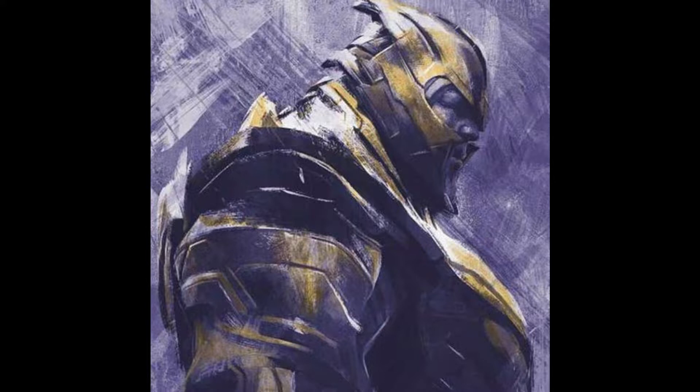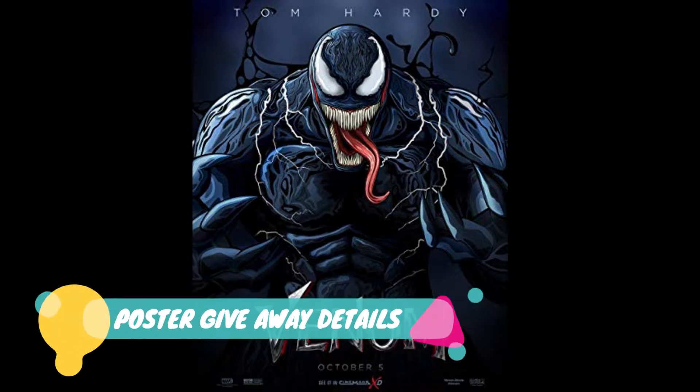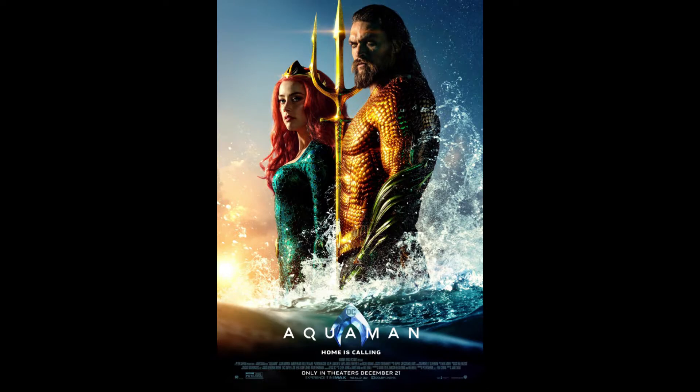This is a wrap of my brief video. Let's get into the giveaway details. I'll be giving away your choice of a Venom poster or an Aquaman poster. And like I previously stated, all you have to do is give this video a thumbs up, subscribe to my channel, and of course leave a comment. Thank you so much for tuning in. I'll catch you on the flip side.